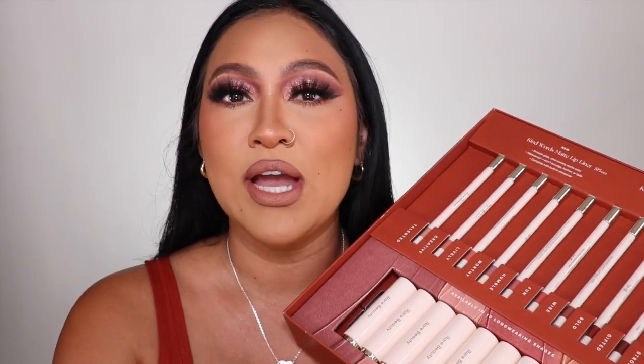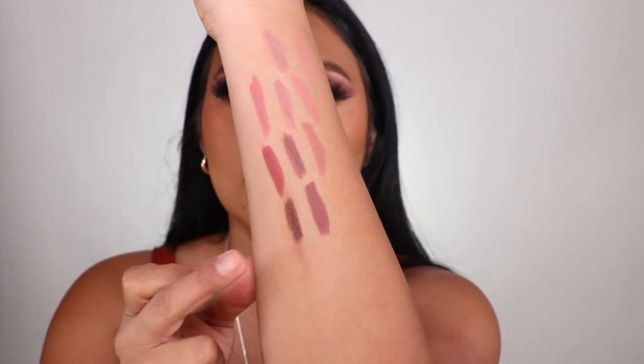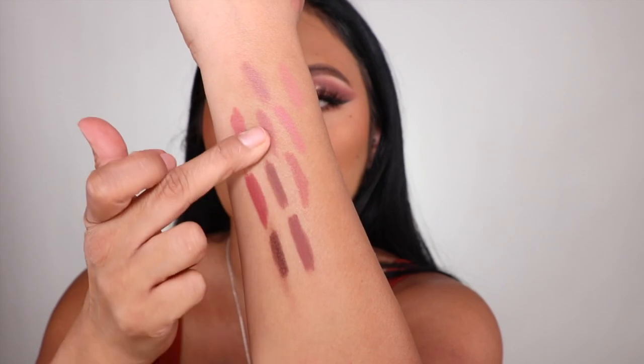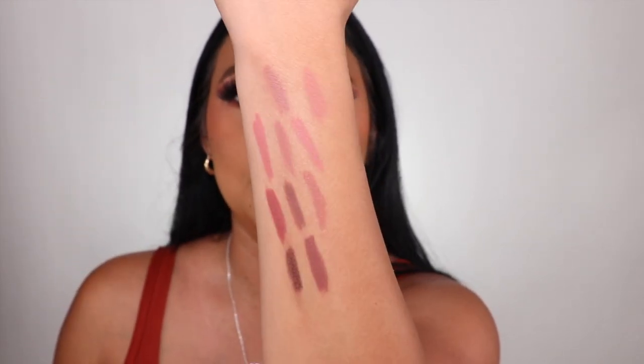If you guys are into those types of colors, definitely check these out. They're very creamy, very buttery. The lip liners are the ones that are smudge proof — let's go ahead and try that. So there is a little tiny bit of smudge, but pretty good overall. These are waterproof and very creamy. One swipe was enough. It does feel like a weightless soft matte. If you always want to secure the lipstick, I always apply a little bit of translucent powder and you're good to go.